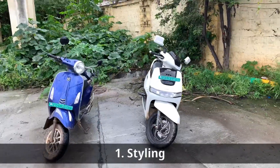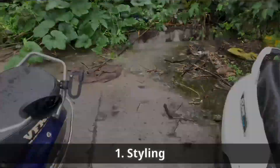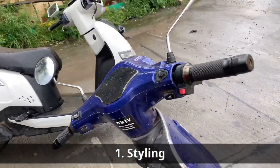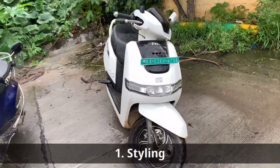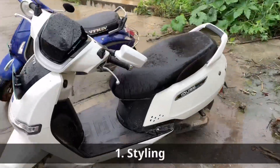The first thing we notice is the different styling. While the 7G looks like a vintage scooter, the iQube looks as modern as a scooter can. From the sides, it's clear that the 7G has far greater space near the foot so you can stretch your legs and also carry a much greater amount of luggage.